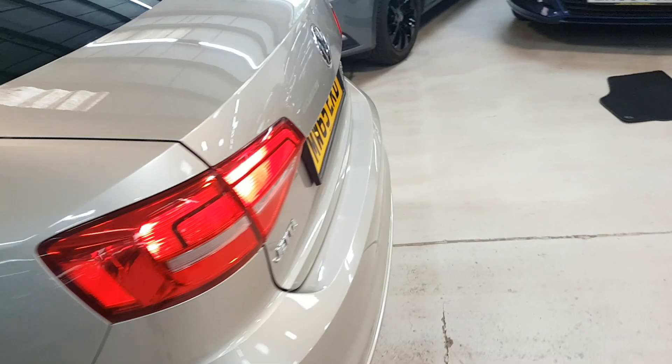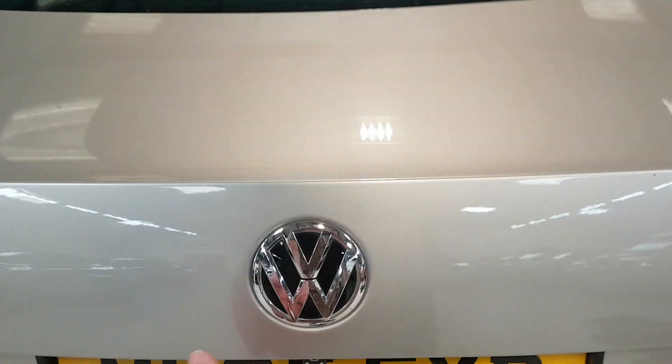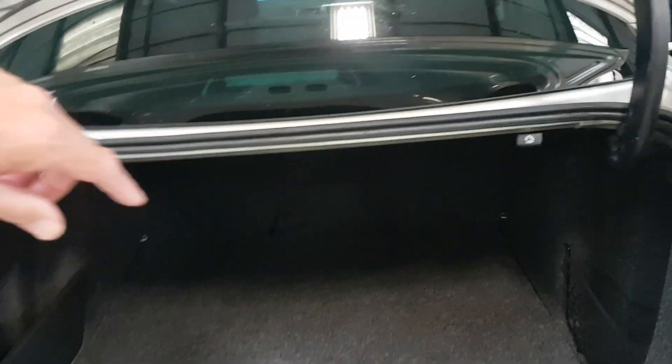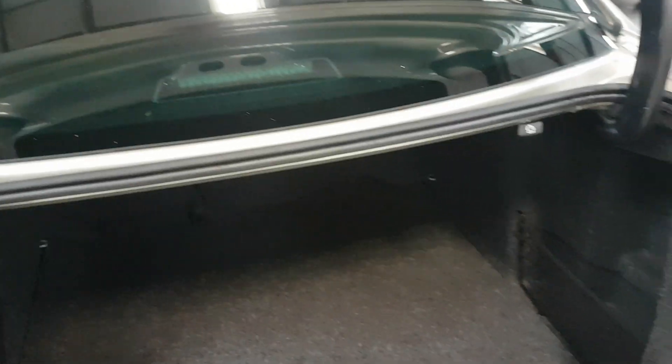Moving around to the rear. This one's had an upgraded radio system, so we've also got a reverse camera as well. But great size boot. And then these little paddles here on each side — that's to fold the rear seats. So you've got a huge boot, should you want. And fair play to VW at this time, we've got a spare wheel — it might be a space saver, but at least we've got one.